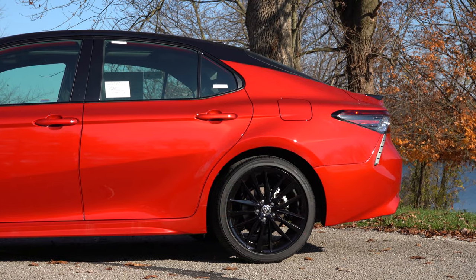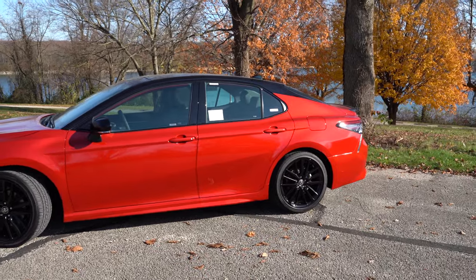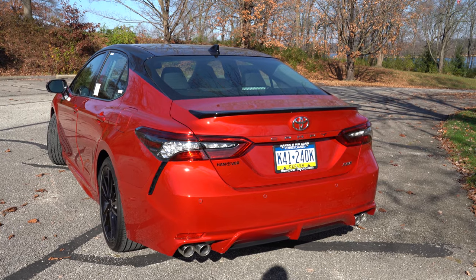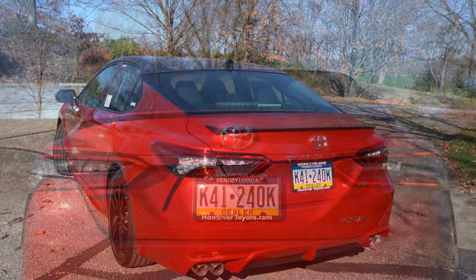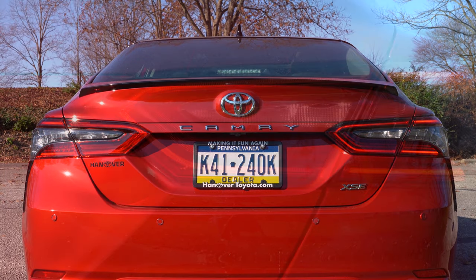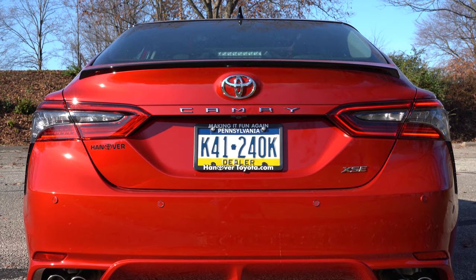Every time I review a Camry I always like to mention the C-pillar — it looks a lot like a coupe. I definitely like that nice silhouette. Moving to the rear, the TRD gets a gloss black lifted rear spoiler, while there is an optional black rear spoiler for the SE trims. LED tail lights come standard across the board, and a gloss black rear diffuser comes with the TRD trim level only.